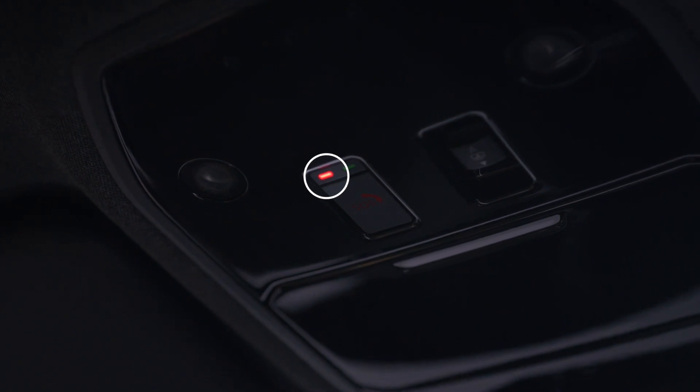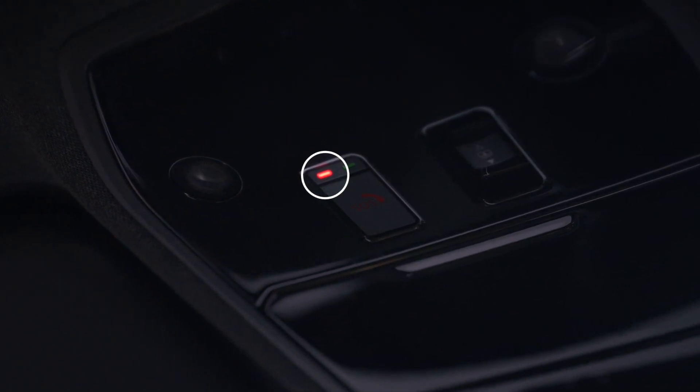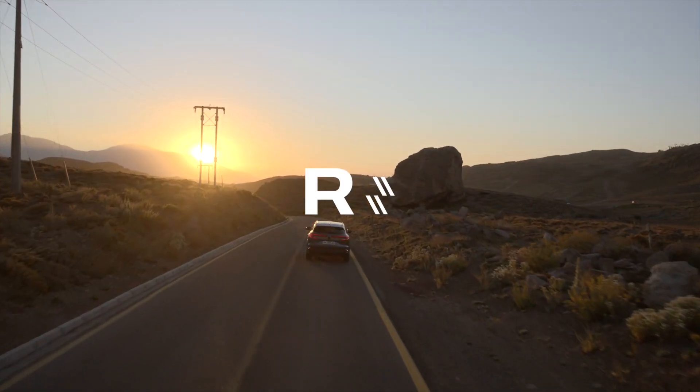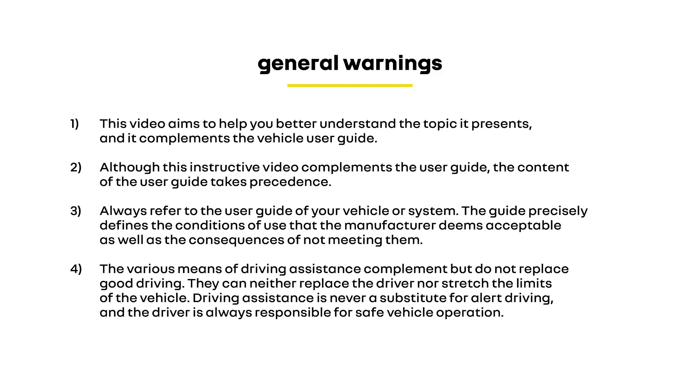Finally, if this indicator light stays red for more than 30 minutes, contact a Renault agent as soon as possible to investigate a possible fault.